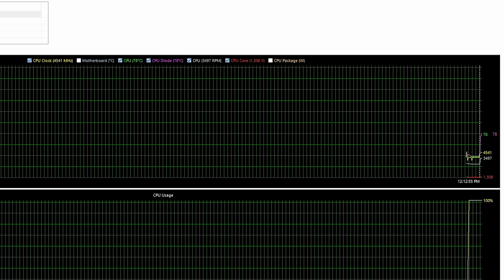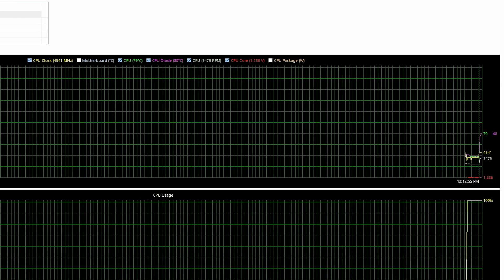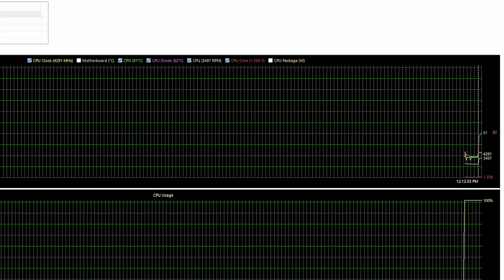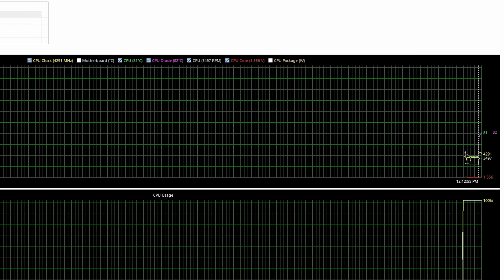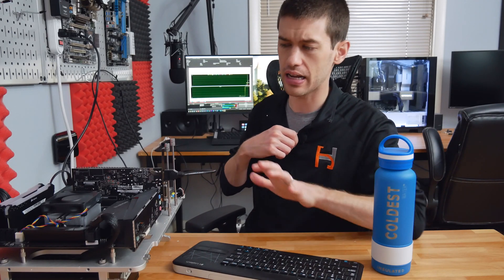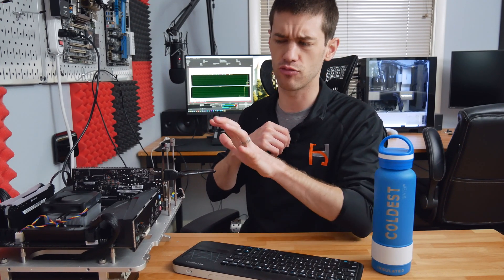Virtually immediately the fan kicked in and temperatures are already up into the upper 70s — about 80 degrees Celsius within about 30 seconds of the test starting. As for noise, it's actually not very loud. The RPM on this fan isn't running nearly as high as on those older AMD FX systems; it doesn't really sound like a jet.